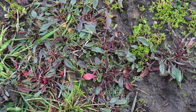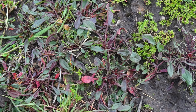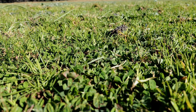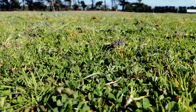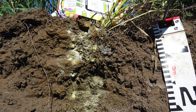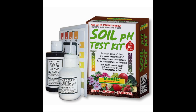Low pH or acid soils can be indicated by the presence of sorrel. In more acidic soils, nitrogen fixation in legumes declines, so where there are soil acidity issues you will often see low soil nitrogen indicator species. If you suspect there is a soil acidity issue, you can get further clarification from a simple in-paddock pH test. pH test kits are available at your hardware or farm supplier store.